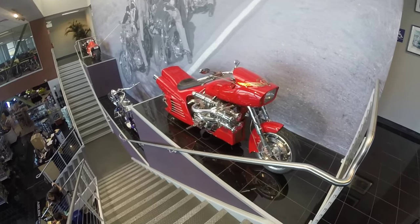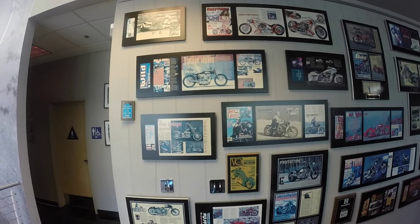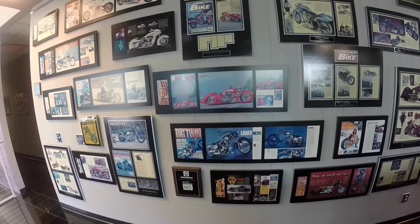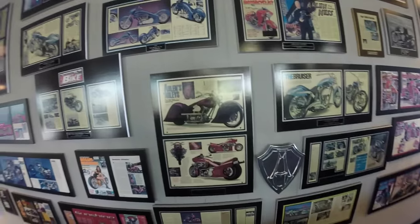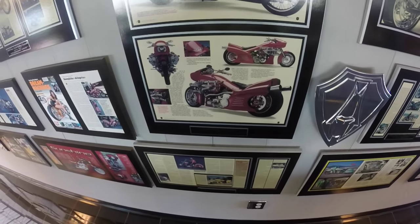Look at that bike there — doesn't that look pretty cool, red? Not sure what it is but it looks pretty cool. Let's look at the wall of fame here — the Vintage Vision, the Blue Springer, and all these awards he's got. Hot Bike of the Year — Chaos, this one, the Red Light. Look at this awesome machine. Dream Machines winner, Hot Bike of the Year.